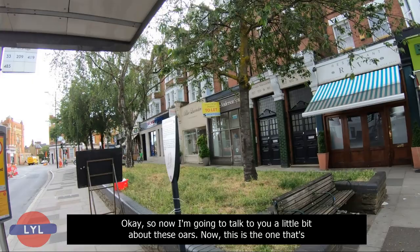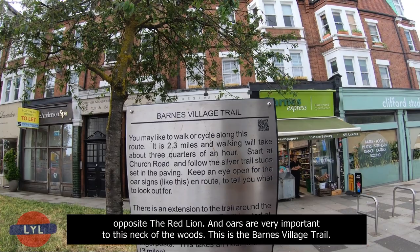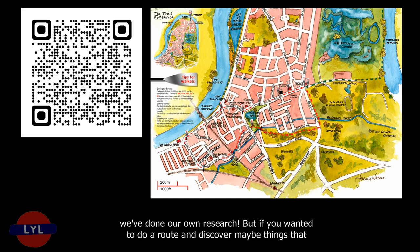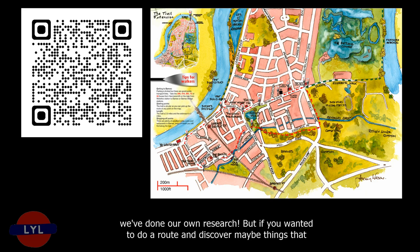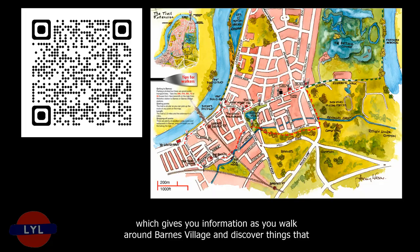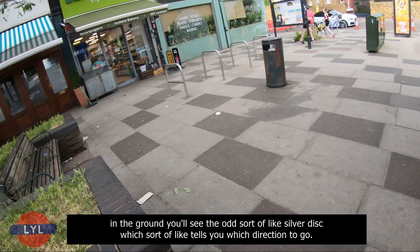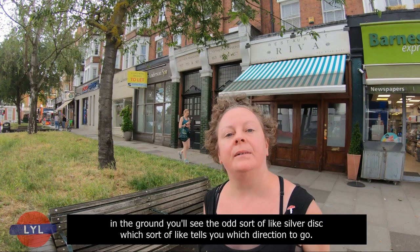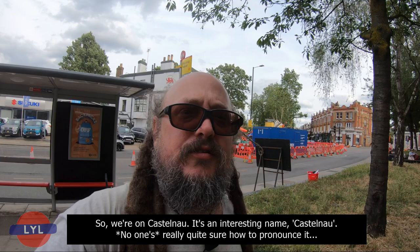Now, this is the one that's opposite the Red Lion, and oars are very important to this neck of the woods. This is the Barnes Village Trail — you may want to take this route yourself. There's a QR code which gives you information as you walk around Barnes Village. In the ground you'll also see silver discs which tell you which direction to go. We're on Castelnau — it's an interesting name. No one's really quite sure how to pronounce it, but I know it comes from Occitan, and Castelnau means Newcastle. It's named after the 10th Baron of Castelnau, who was a Huguenot who escaped France. The locals nowadays call it Castelnau, but the original Occitan pronunciation is Castelnau.